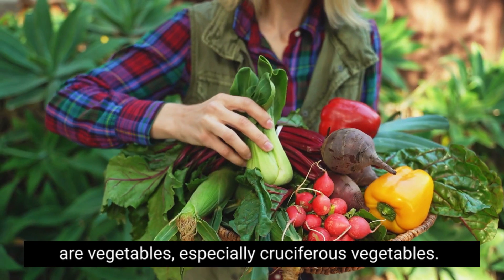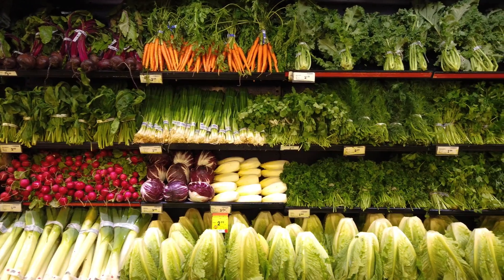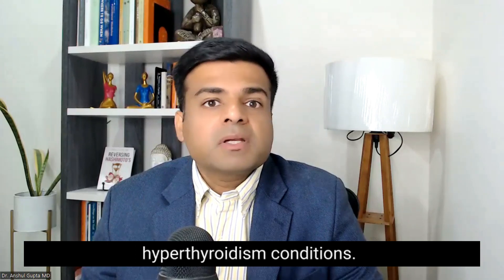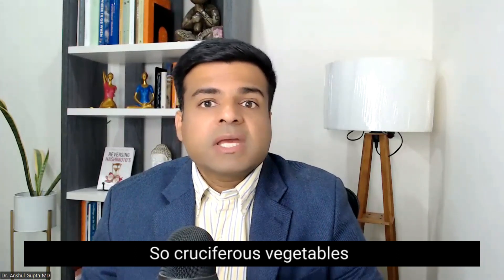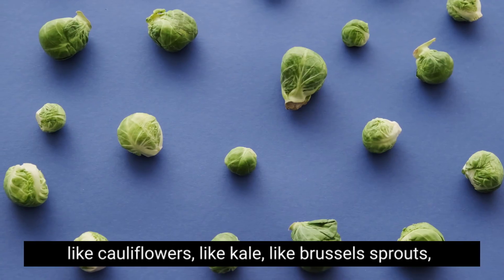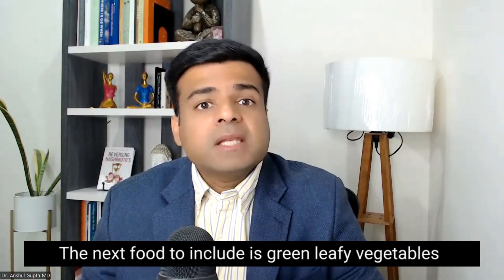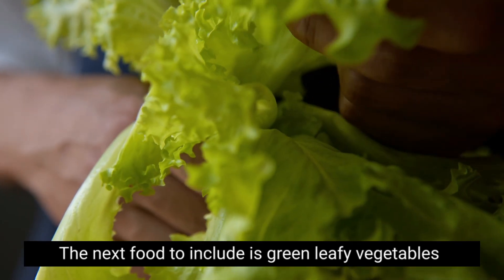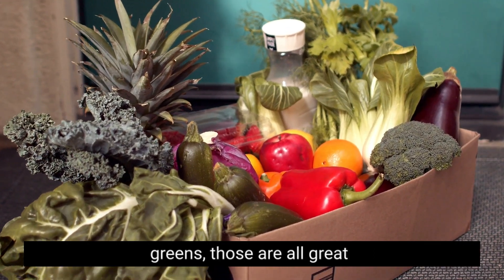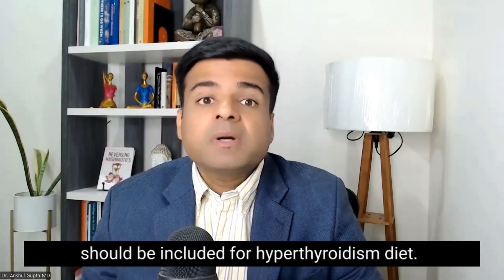The next food to include is vegetables, especially cruciferous vegetables. Cruciferous vegetables have important compounds like sulforaphane and high amounts of antioxidants which support your hyperthyroidism condition. These include broccoli, cabbage, cauliflower, kale, and Brussels sprouts. Also include green leafy vegetables like spinach, kale, collard greens, and mustard greens — all great additions to a hyperthyroidism diet.